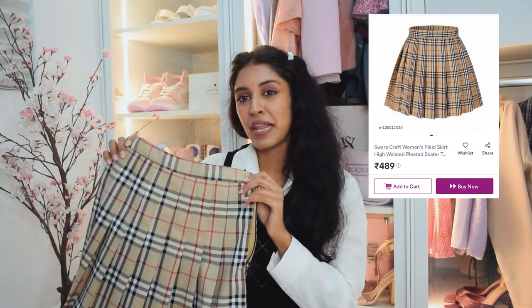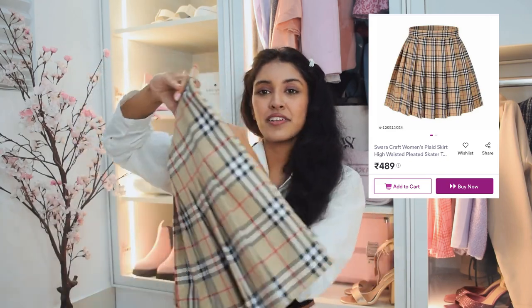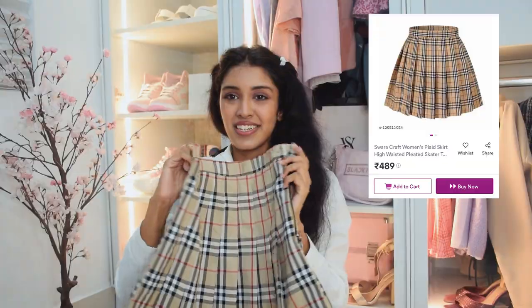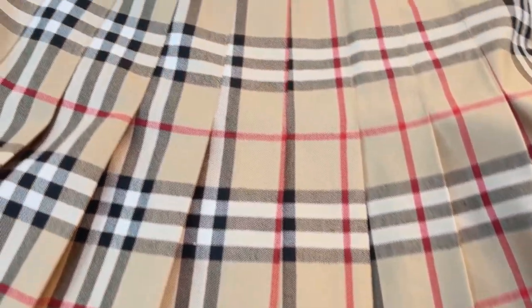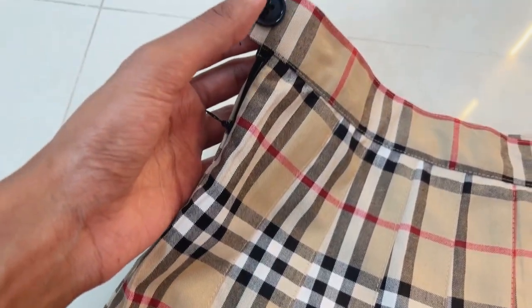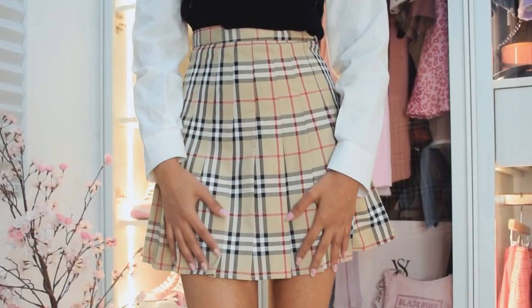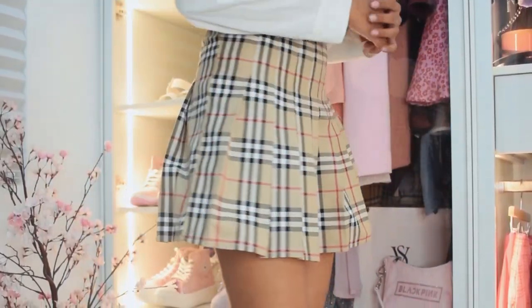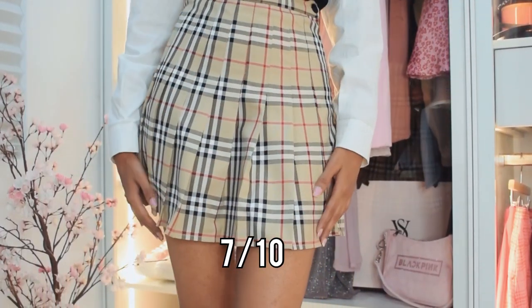The first one is this flat checkered skirt. I got this one under Rs.500. The quality and the pleat finish is pretty average, as you would expect from the price of just Rs.500. There is a side concealed zipper and a button that is nicely placed. There's also a short set that comes in the same color. The fit is pretty decent and it looks pretty good — just like the picture. I would rate it a 7 out of 10.